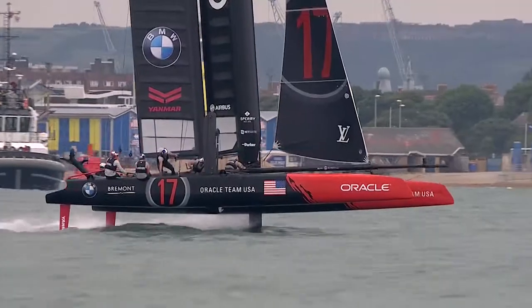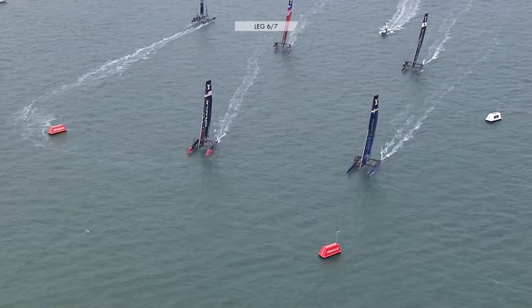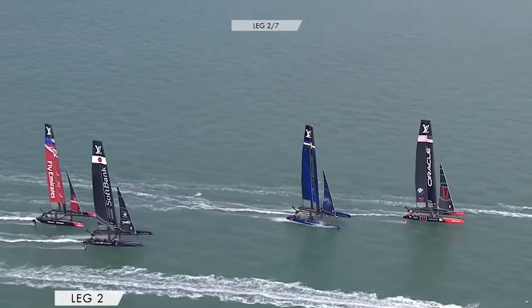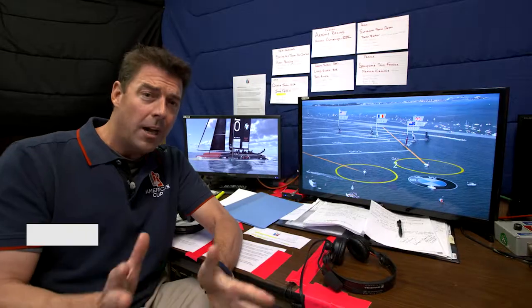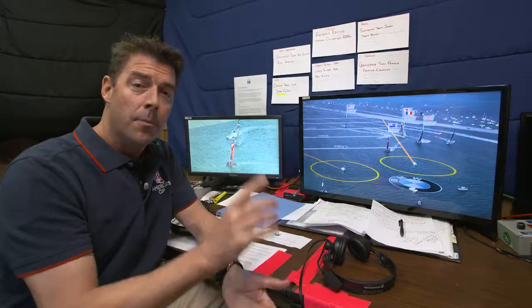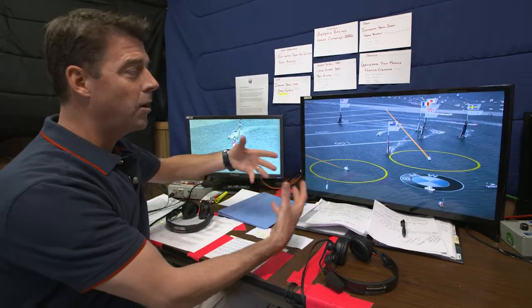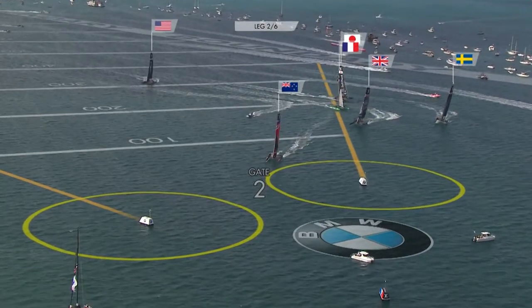Coming into the leeward gates, it looks like the Defender Oracle Team USA, followed by Artemis Racing, still leading their fleet on the way back up. We're in the commentator's booth here at America's Cup Television. This is where all the magic happens — we see the same thing on the screen that the viewer sees at home, particularly the AC LiveLine graphics. They have made the storytelling part of sailing much easier for us in the commentator's booth and for the viewer back at home.